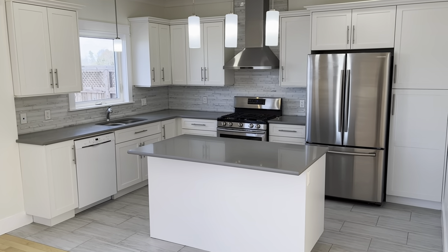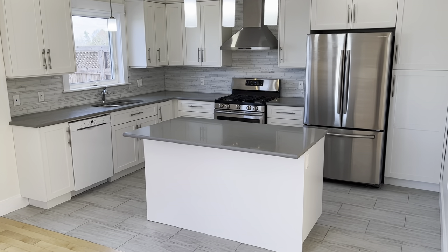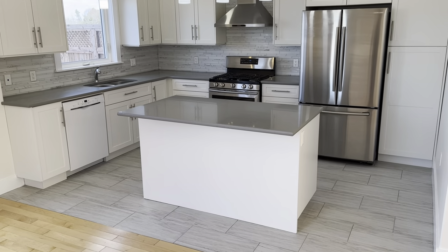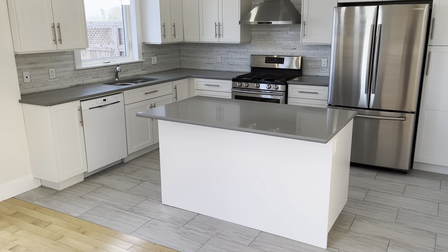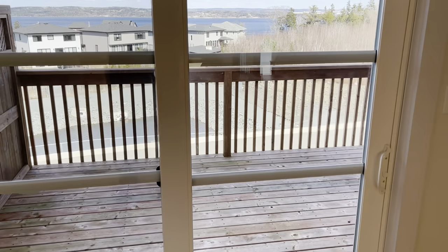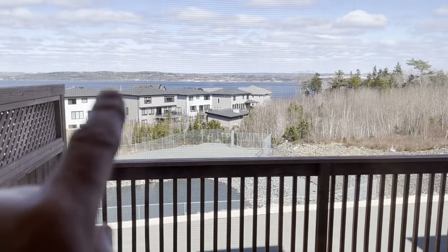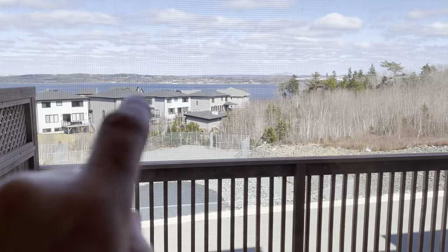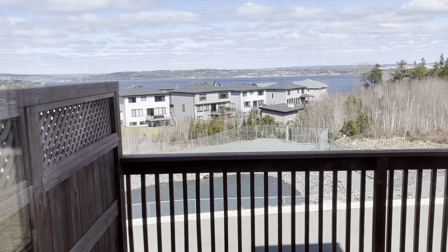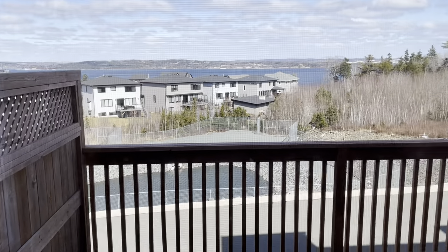There's your first glimpse of the kitchen — a beautiful, upgraded kitchen with quartz countertops, upgraded appliances, a natural gas stove, an upgraded range hood, and an island. Here's your sliding door going out to that raised rear deck we saw outside. And now you can see the water right over there — that's Halifax Harbour, and in that direction towards Bedford Basin. Beautiful views.